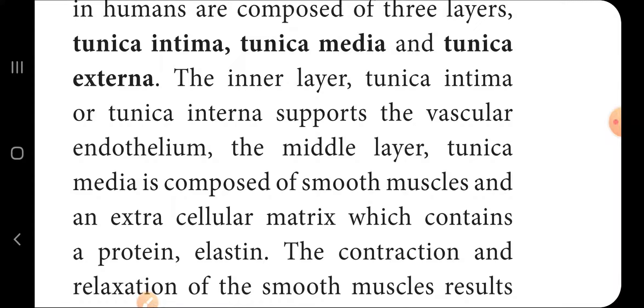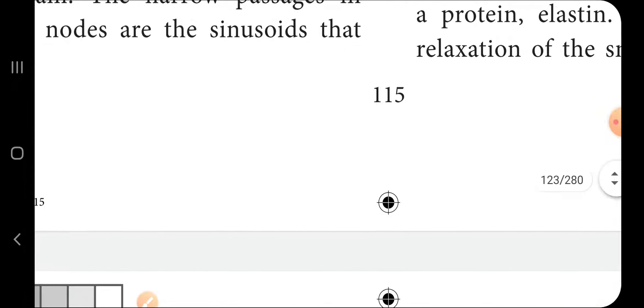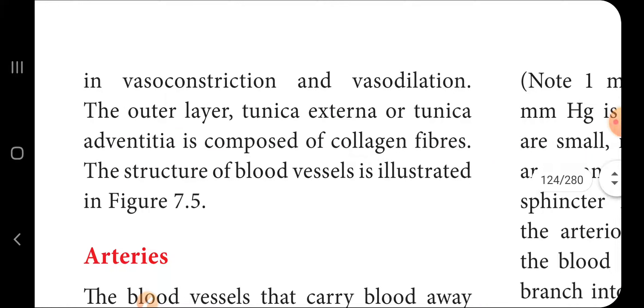The tunica media is composed of smooth muscles and extracellular matrix with proteins. The result of contraction is vasoconstriction, and relaxation results in vasodilation. The outer layer, tunica externa or tunica adventitia, is composed of collagen fibers. The structure of blood vessels is shown in the diagram.